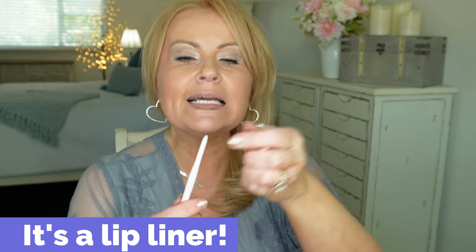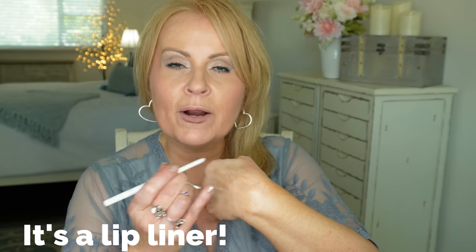I do have a full video all about that. Now I want to tell you about this Maybelline automatic eyeliner in clear — it just creates a barrier so if you have a lot of problems with bleeding on your lips, go ahead and get one of these. Sephora also sells one which I will link down below.